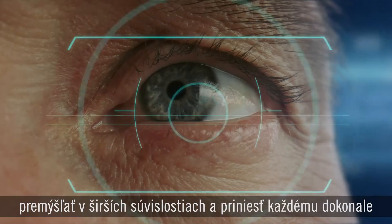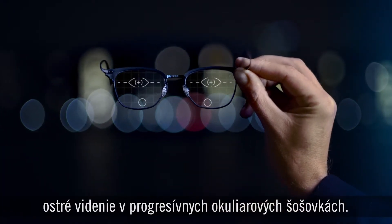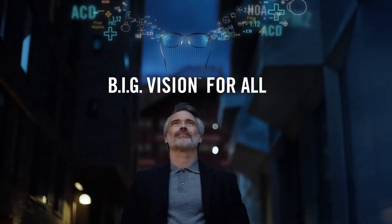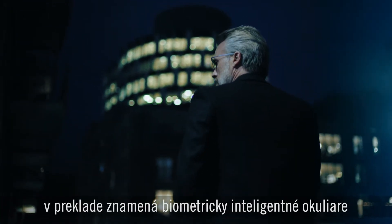To go beyond the static thinking on how human vision works, to bring high-precision progressive lenses to everyone. That's why at Rodenstock we imagine big vision for all. We have already started with our groundbreaking big vision philosophy: biometric intelligent glasses.